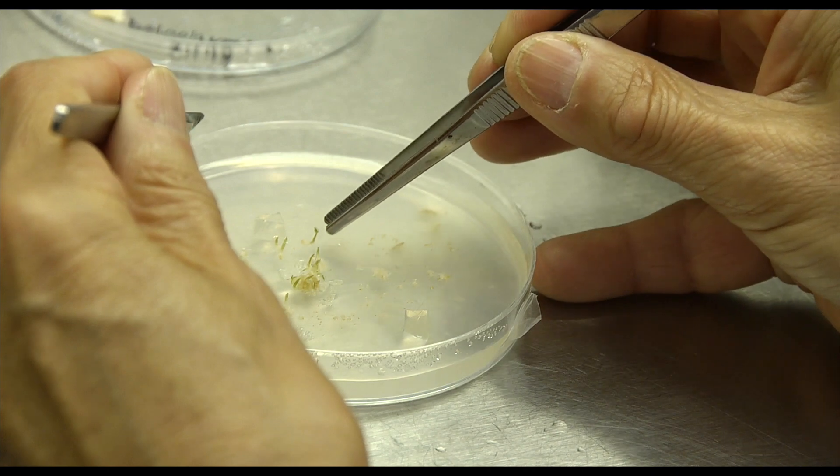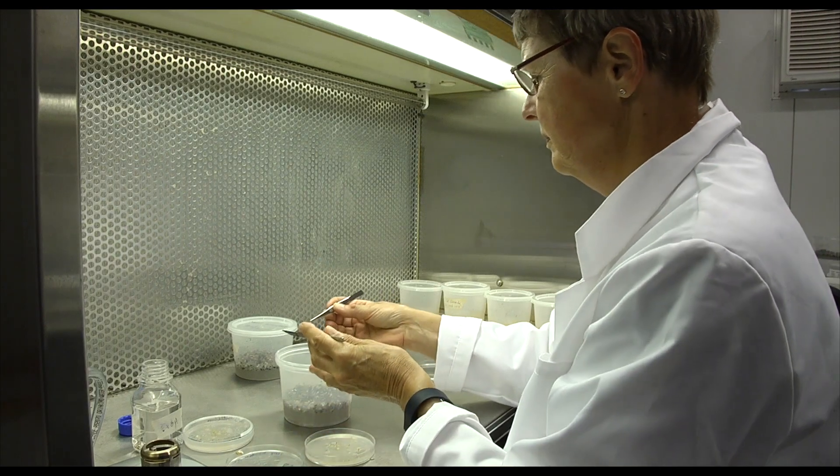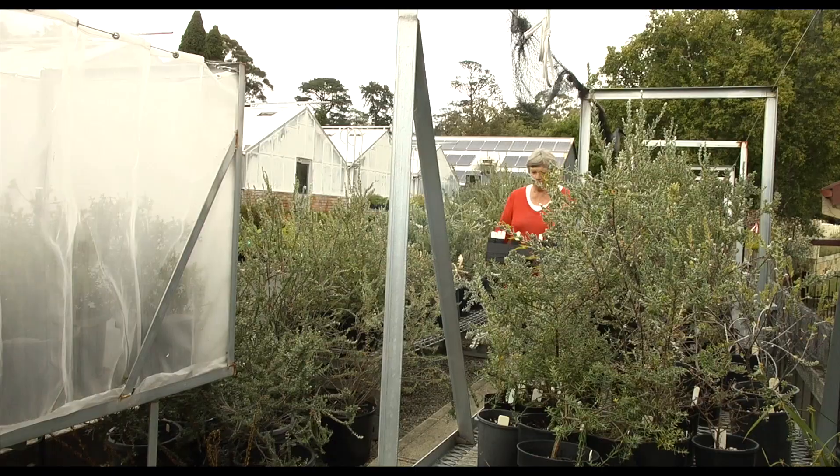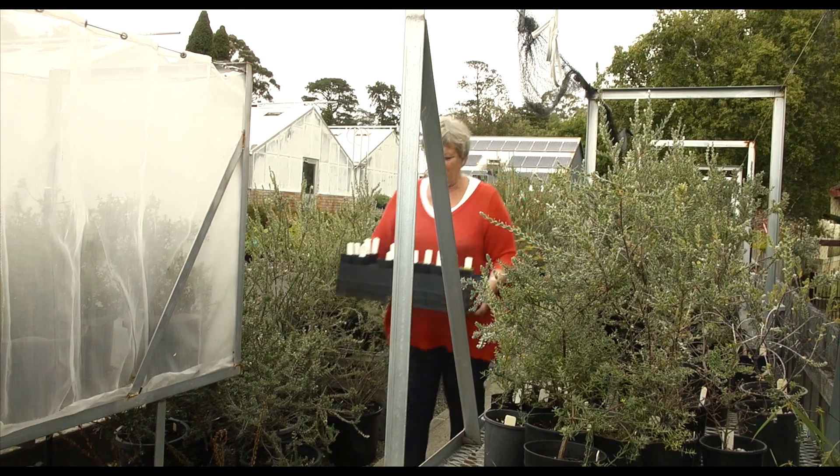This work that we do in the lab and the nursery here is part of a bigger conservation program that we do with a whole range of partners, including the other NRMs, the Threatened Species Section from State Government, and Threatened Plants Tasmania as well, where we do a lot of in-field conservation for orchids, but also other threatened plants.